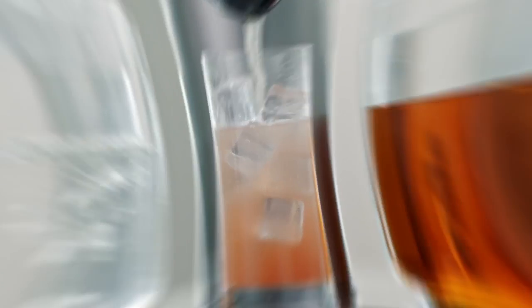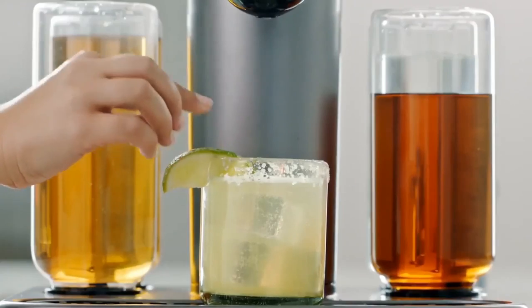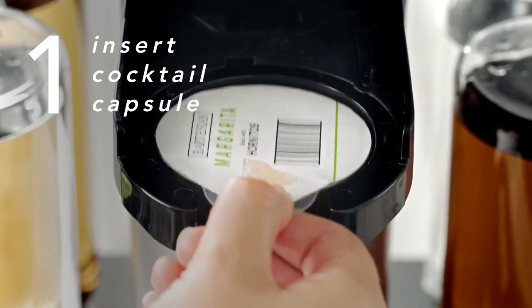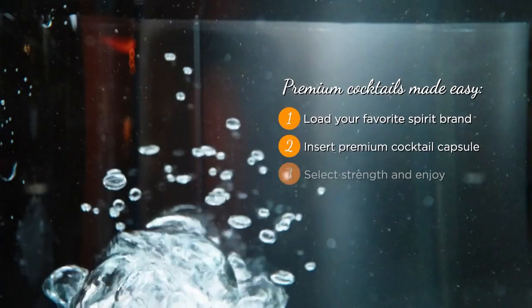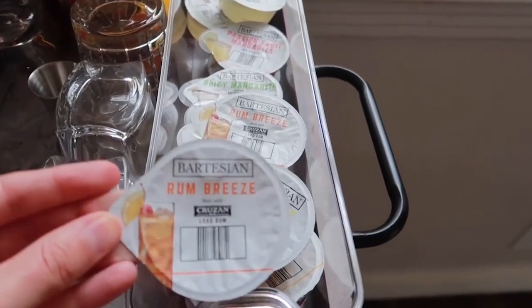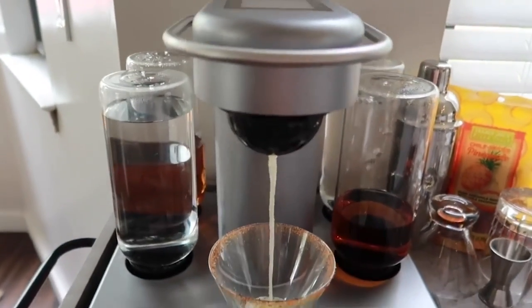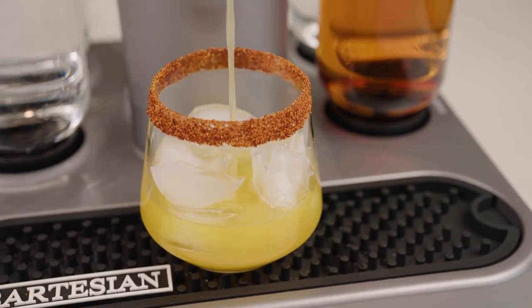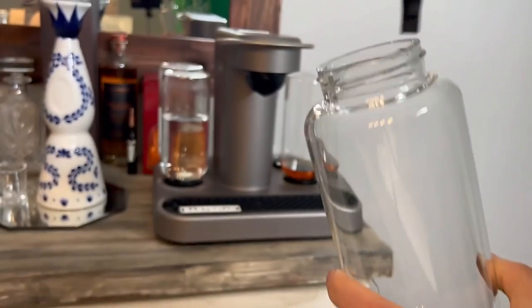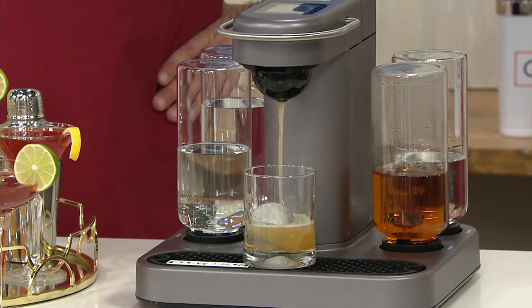Bartesian Premium Cocktail and Margarita Machine. Introducing the Bartesian Drink Mixer Machine, the perfect addition to any home for creating craft cocktails with ease. No more measuring or pouring — simply insert a cocktail capsule, select your preferred strength, and press mix. The machine will draw the spirit from the appropriate reservoir and mix your cocktail in seconds. Bartesian capsules were crafted by master mixologists and include ingredients for all your favorites, such as margaritas, whiskey sours, old fashions, and more. Bartesian offers all the benefits of a fully-equipped bar without the time and expense of stocking various juices, bitters, or simple syrups. Cleaning is also easy with an automatic cleaning cycle after each cocktail, a manual cleaning cycle, and dishwasher-safe parts.